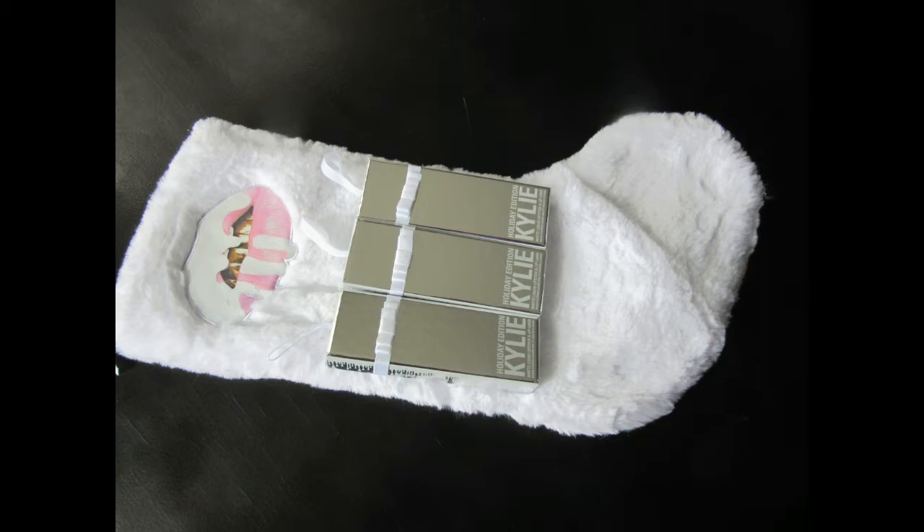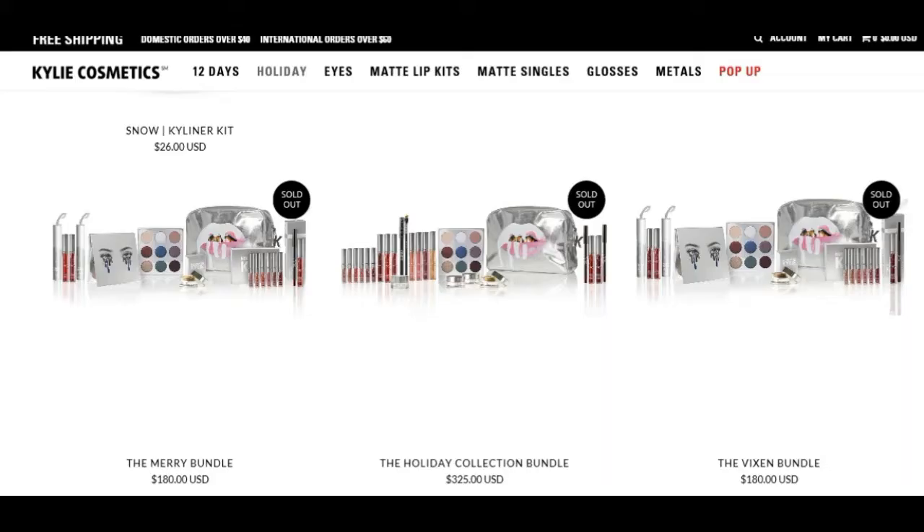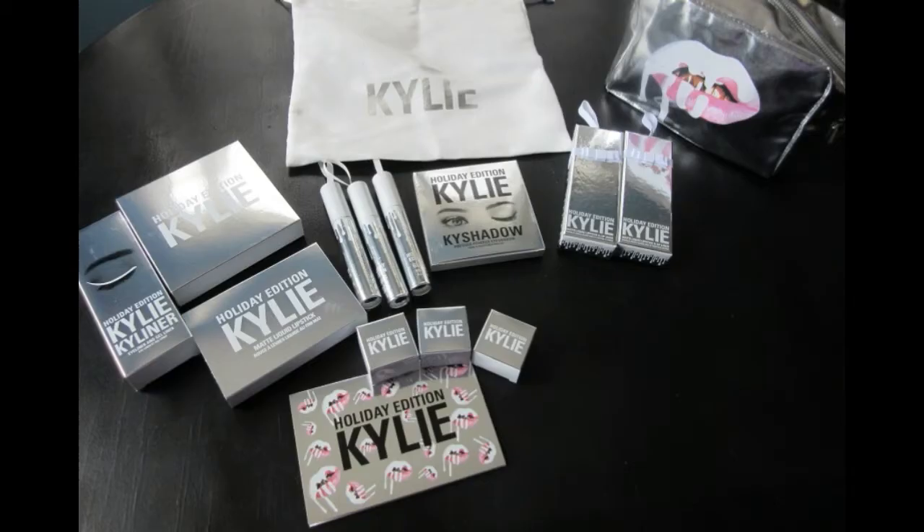That completes my review of everything I bought on Cyber Monday and my review of the Kylie cosmetics holiday collection bundle. Leave a comment letting me know what your favorite product was from this video and whether you purchased anything from the Kylie cosmetics holiday line. Thank you so much for watching — I love you guys. If you liked this video please give it a thumbs up, and don't forget to subscribe!